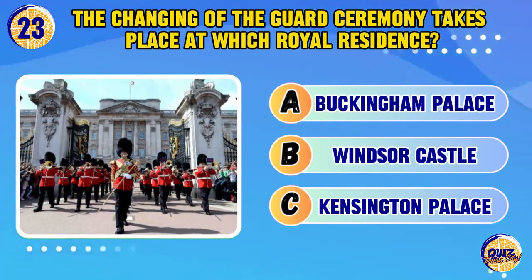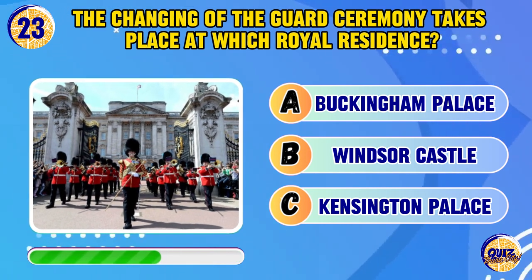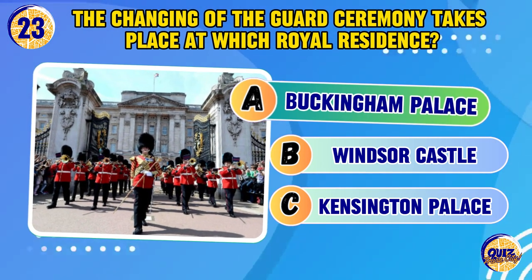The changing of the guard ceremony takes place at which royal residence? Buckingham Palace.